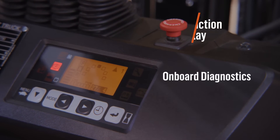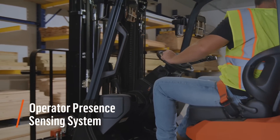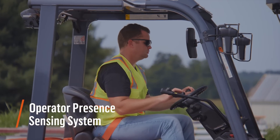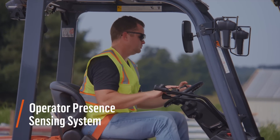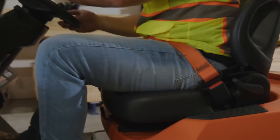and onboard diagnostics. The operator presence sensing system combined with the optional seat belt interlock limits travel and load handling operations if the operator leaves the seat or the seat belt is unbuckled. The orange seat belt is standard, allowing managers to see quickly if it's being worn.